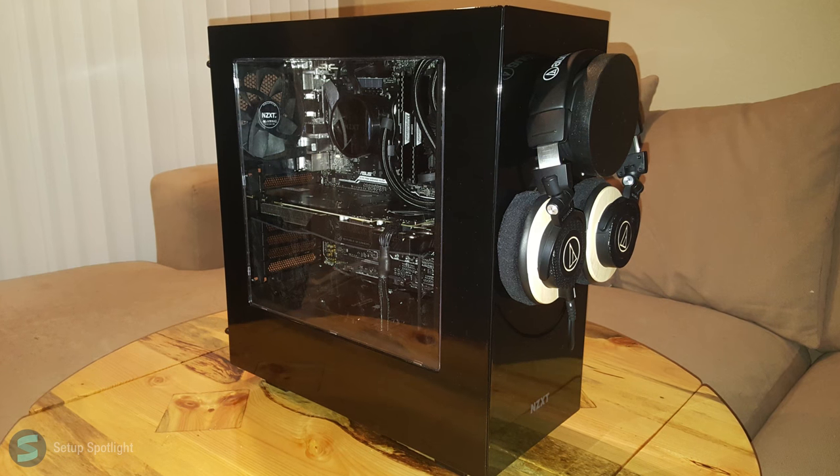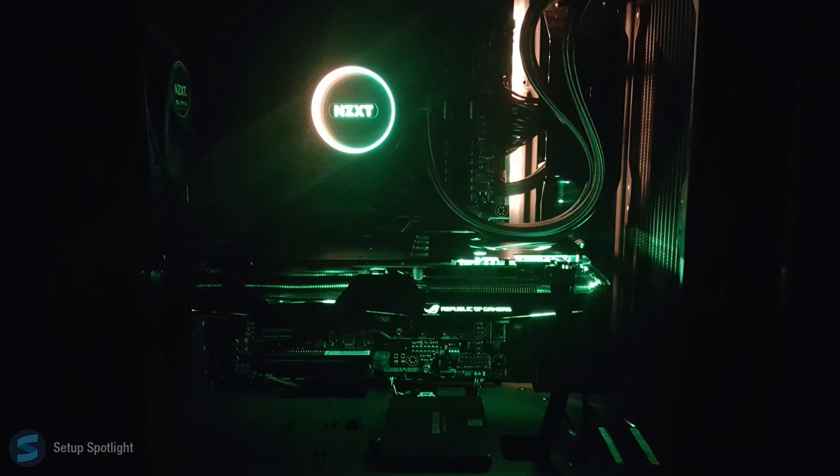His PC is sitting in the NZXT S340 case, and a full list of his specs will be down below in the description.